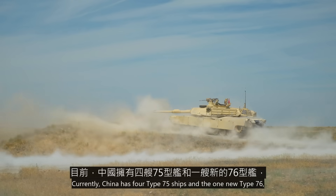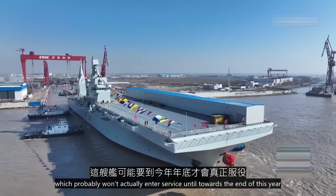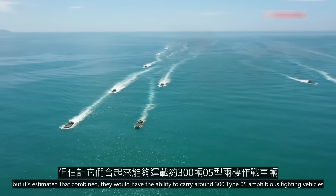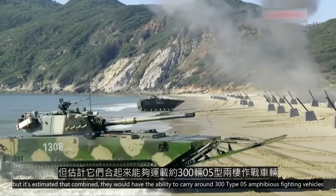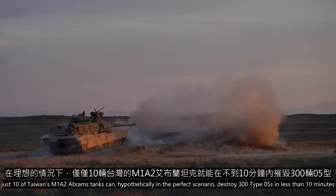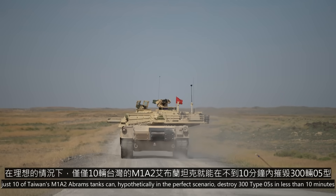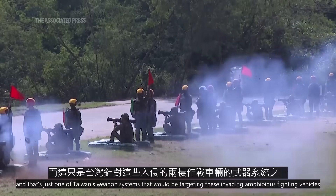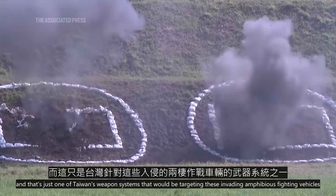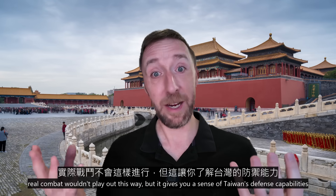Currently, China has four Type 75 ships and the one new Type 76, which probably won't enter service until towards the end of this year. The exact carrying capabilities are secret, but it's estimated that combined they would have the ability to carry around 300 Type 05 amphibious fighting vehicles. That sounds like a lot, but consider this: just 10 of Taiwan's M1A2 Abrams tanks can, hypothetically in the perfect scenario, destroy 300 Type 05s in less than 10 minutes — and that's just one of Taiwan's weapon systems that would be targeting these invading amphibious fighting vehicles.